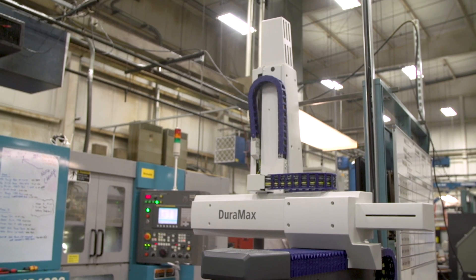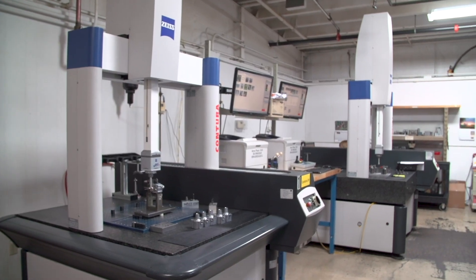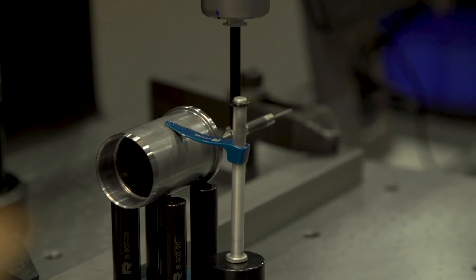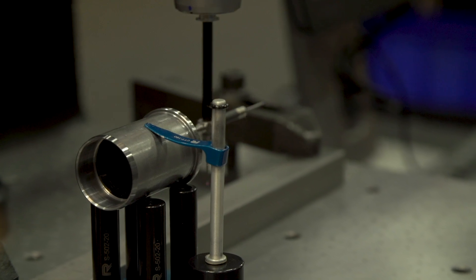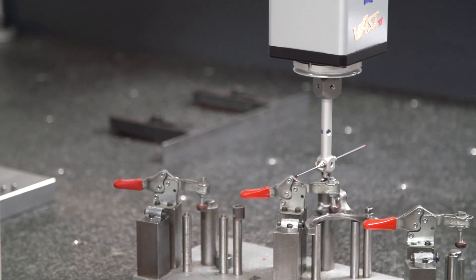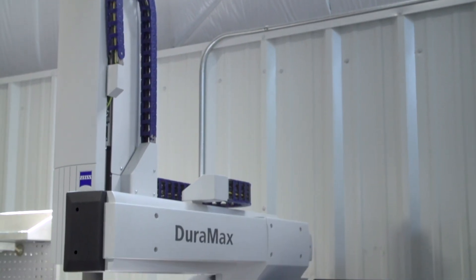We have seven Zeiss machines right now with one more on the way. We have a fleet of Duramaxes deployed out on the floor. We have an older Gauge Max also deployed on the floor so that people on the floor can have instant access to quality data. We have two Conturas, and I recently added a two-meter Contura with an indexing vast head. We find that putting a Duramax in a production cell is probably the best way to check a part, and it's not that much more expensive than conventional hand gauging when you get down to the total cost.